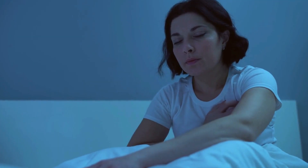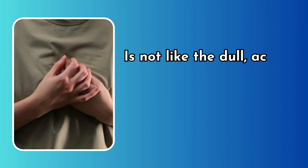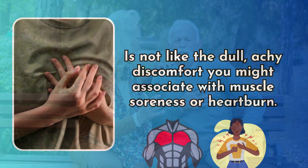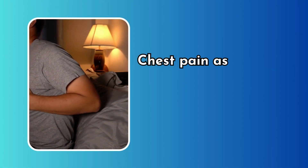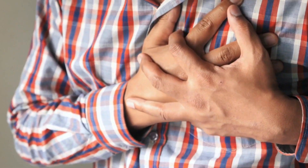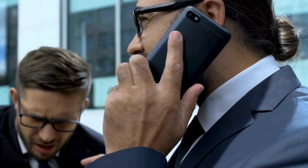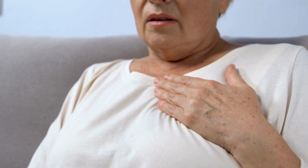Chest pain. Chest pain caused by a blood clot is not like the dull, achy discomfort you might associate with muscle soreness or heartburn. It's distinct and can be quite alarming. The pain is often sharp and intense, feeling like a stabbing or piercing sensation, and it tends to worsen when you try to take deep breaths or move. This pain can be localized, typically on one side of the chest.